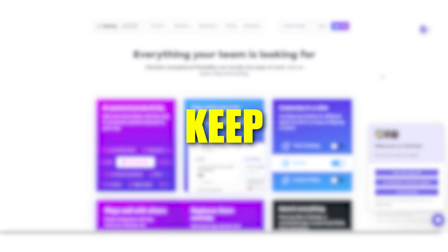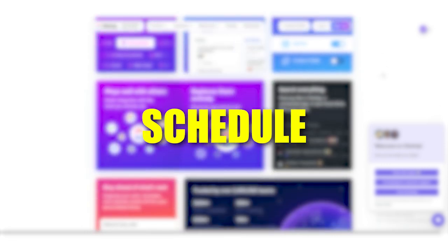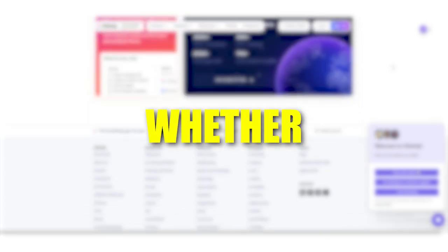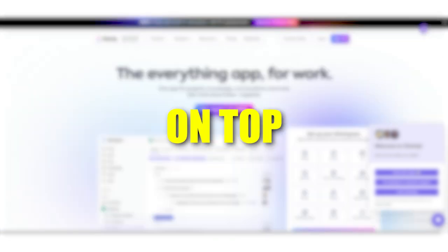These tools are ideal for people who like to keep everything in one place and want their schedule to work seamlessly with their tasks. If you're juggling a lot of responsibilities — whether at work, school, or home — this kind of software can make it much easier to stay on top of everything.